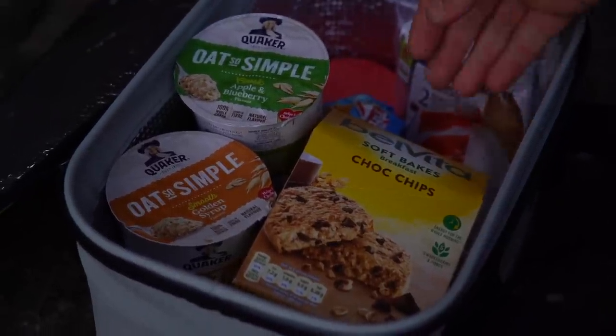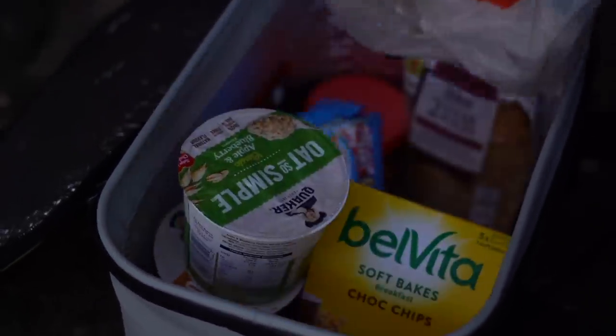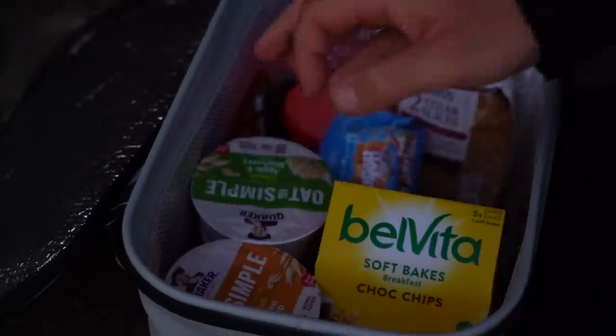You've got a proper food bag with some actual food in there — that's good!